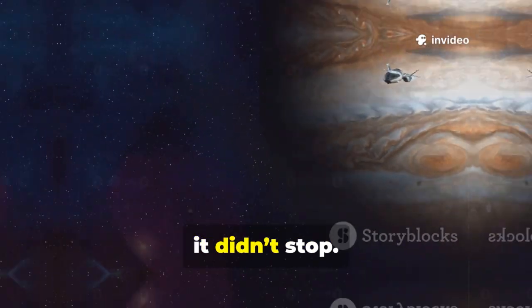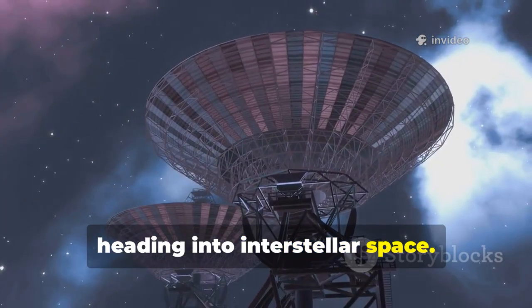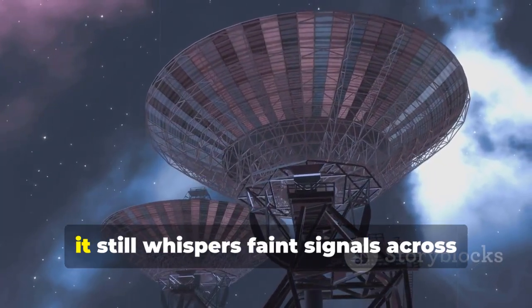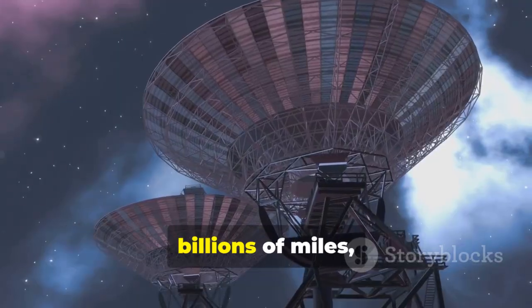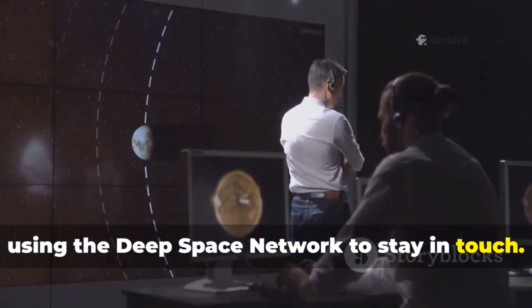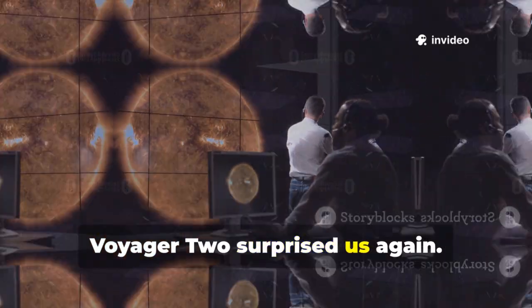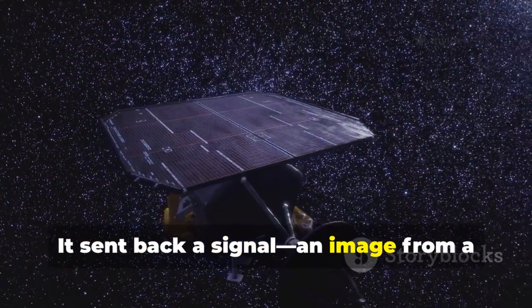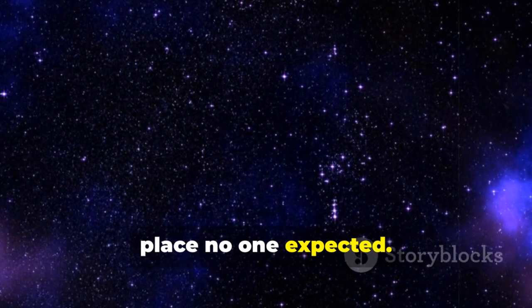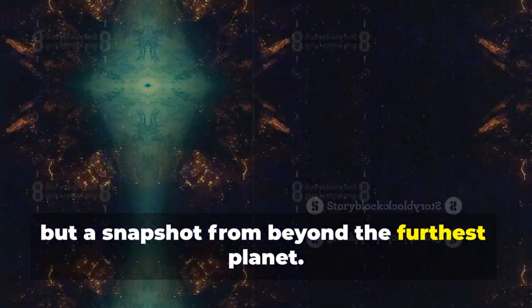After its planetary tour, it didn't stop. It kept going, heading into interstellar space. Powered by a nuclear battery, it still whispers faint signals across billions of miles, using the deep space network to stay in touch. Just when we thought its story was over, Voyager 2 surprised us again. It sent back a signal, an image from a place no one expected.